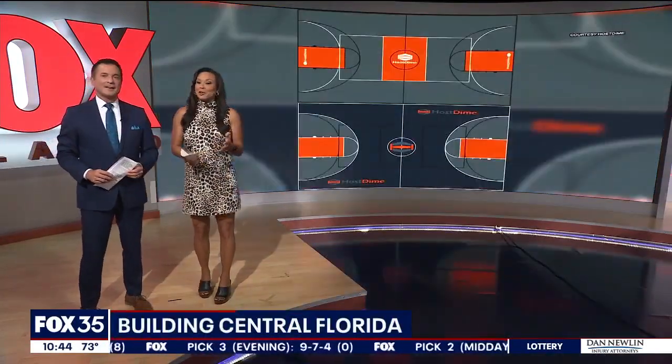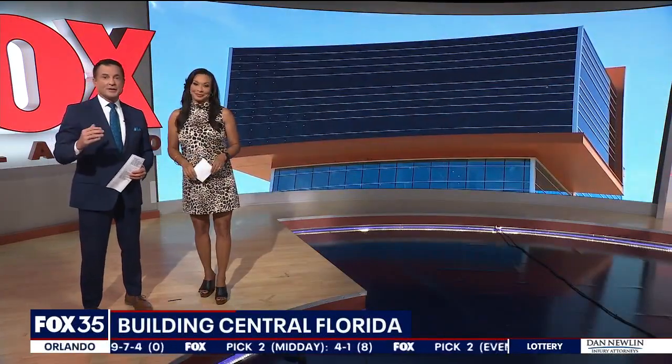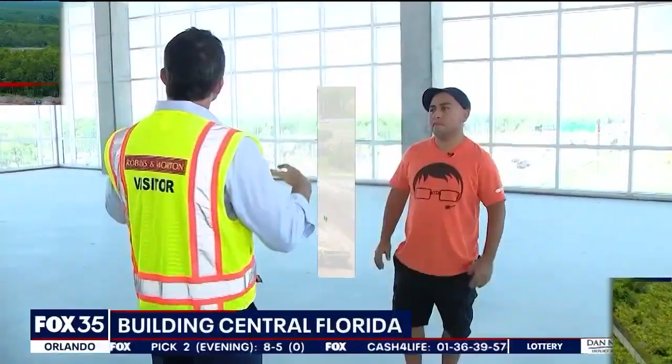This building is turning heads along I-4 in Eatonville, and it's still under construction. When we heard that this new building has a rooftop conference center and a floating basketball court, we had to check it out. So, first of all, explain this building right here along I-4 — what's this going to be?